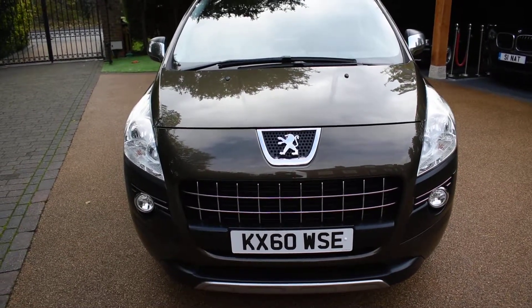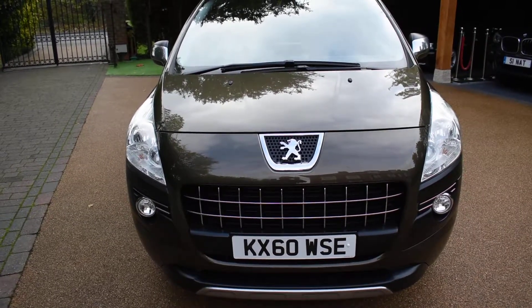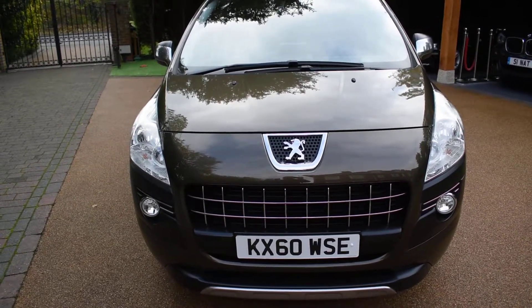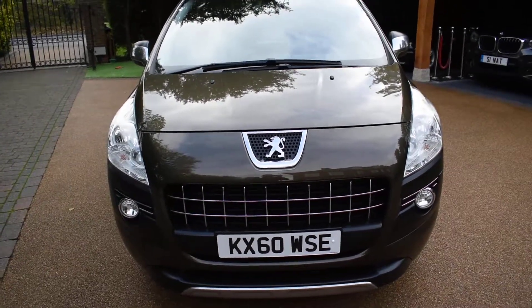It comes with full-screen colour satellite navigation, the full-glass panoramic sunroof, the electric blind, Bluetooth, and it's also got the heads-up display. It's come to us direct from a local main dealer — I've just taken it in part exchange.